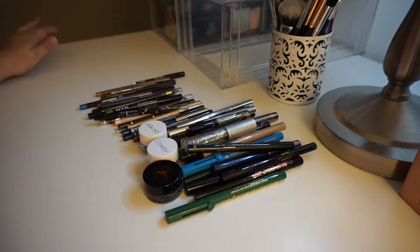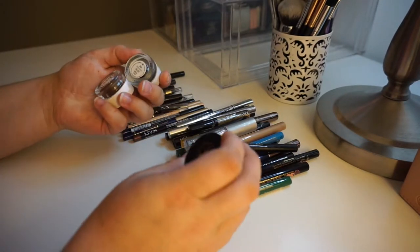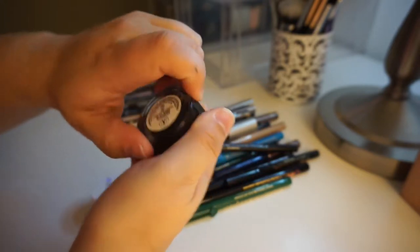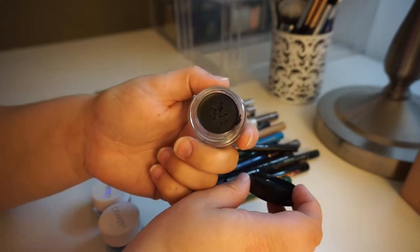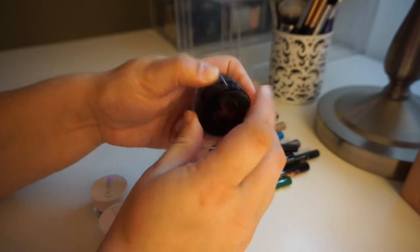Welcome back. We are now going to be doing eyeliners. I have three in pots and I'm keeping all of these. This is the Anastasia waterproof creme color. I do like this. Gel liners are not my first choice — I prefer liquids — but I do keep this around and I do like it.